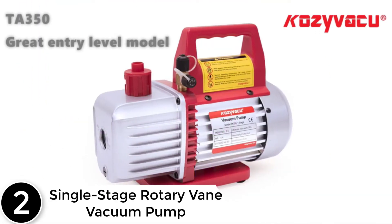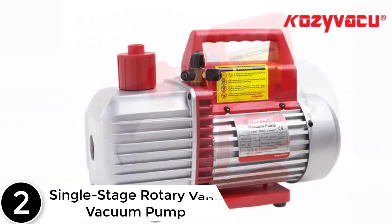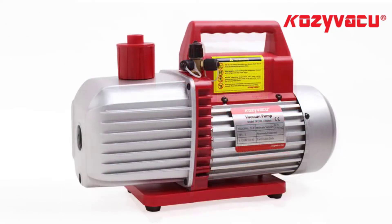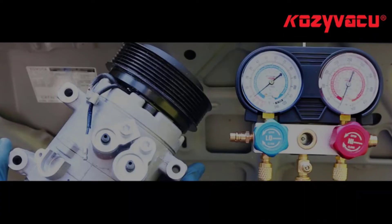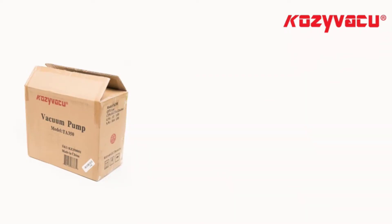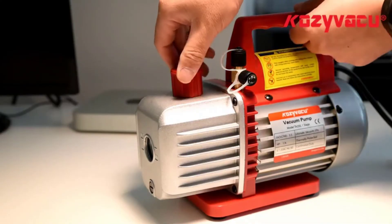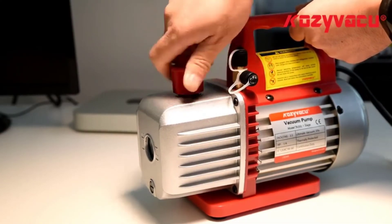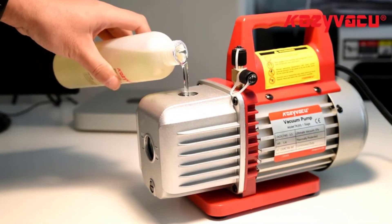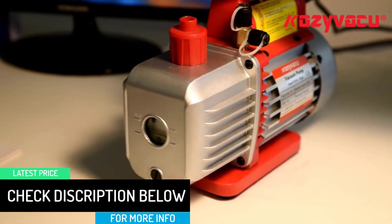At number two: the single-stage rotary vane vacuum pump. Once you get the Cozy Vatu Tar 350, you'll end your search for the best vacuum pump. It is a common selection and proves excellent for the majority of HVAC systems. It also works with auto air conditioning, central cooling, air conditioning units, and milk processing plants. It is a single-stage rotary system that delivers amazing service, is efficient, easy to maintain, and coming from a leading brand, you can be certain of long-lasting service.